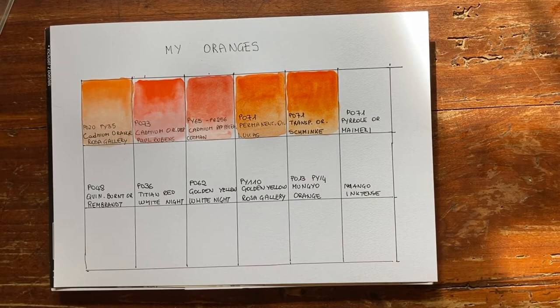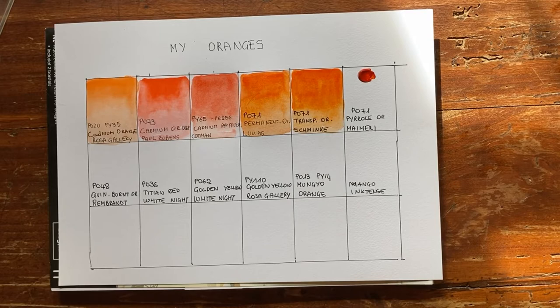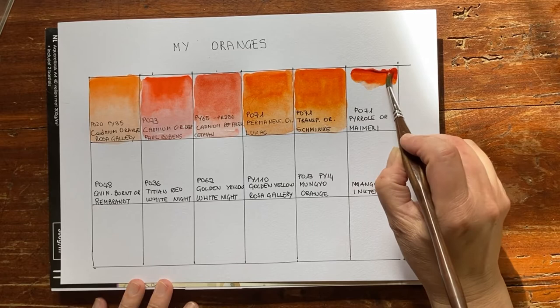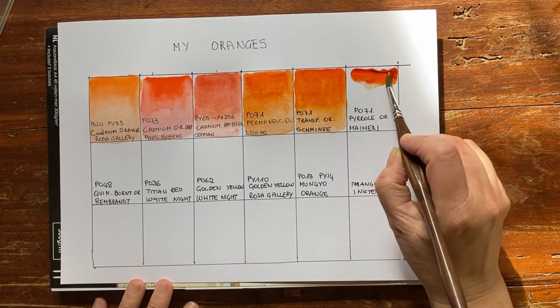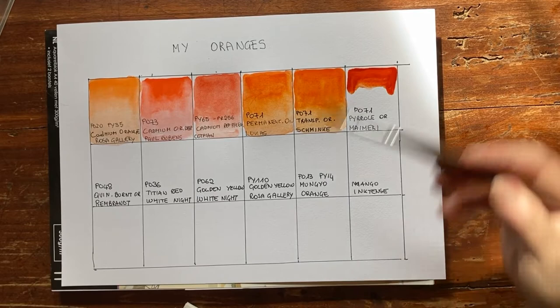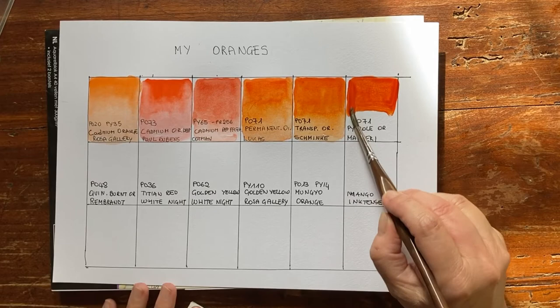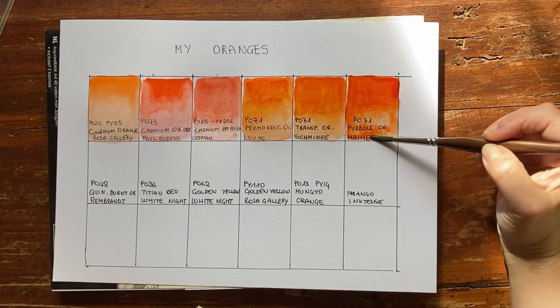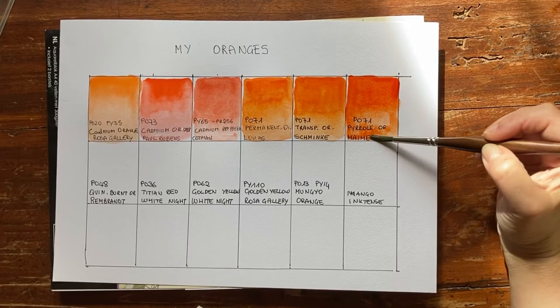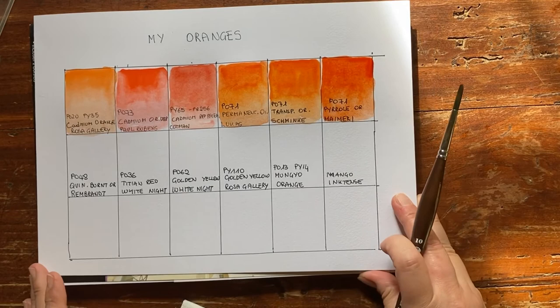Let's try My Mary now — also PO71. It's very lightfast; it's not a fugitive pigment, no worries. My Mary is an Italian brand. It's quite expensive but easy to find here in Europe, at least in Italy. It's a bit underrated — not much marketing. Look at how beautiful this Pyrrol Orange is. I think it's maybe even more beautiful than the Schmincke equivalent. I love the difference between the mass tone and the light wash. It's one of my favourite qualities.